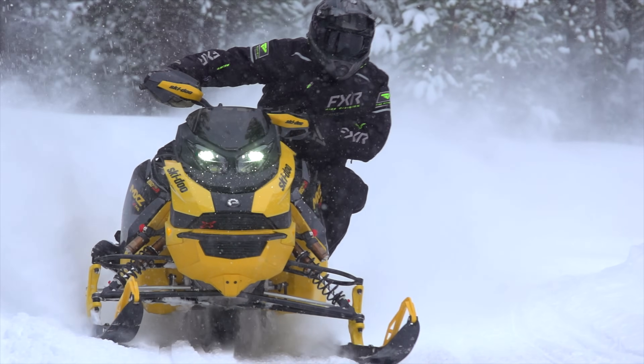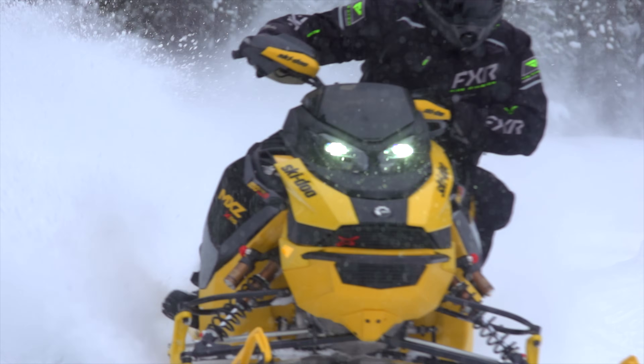I hope this has given you, as it has me, more insight into how Ski-Doo's 850 Turbo Trail Sled was designed and why it was designed the way it was. It certainly has given me a better appreciation for what's actually happening under the hood.